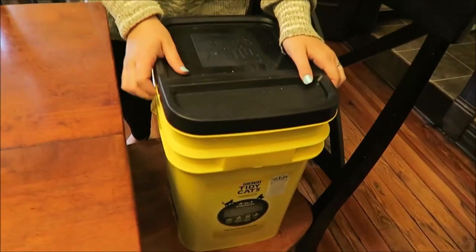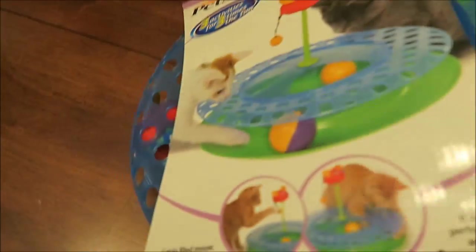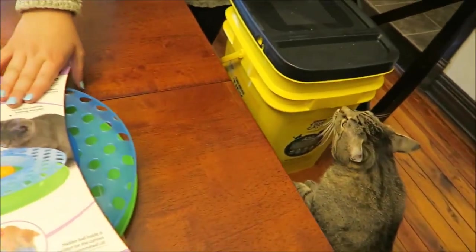I got another thing of litter — this is the best kind we've found. I got this Pet Stages Cheese Chase, and they had several different sizes, but since I have two cats, I figured I'd get the big one. That was like $15 or $20 for the big one.